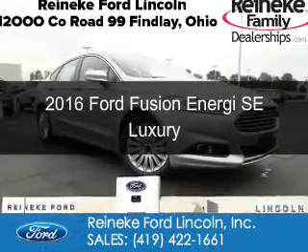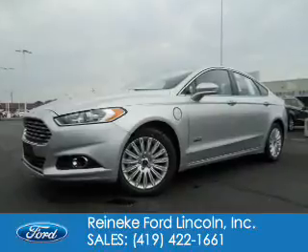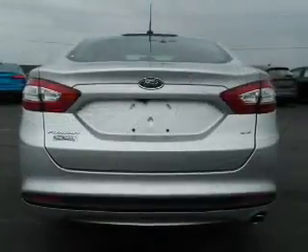This is a new 2016 Ford Fusion Energi. It's powered by front-wheel drive, a 2-liter, 4-cylinder engine, and a continuously variable transmission.